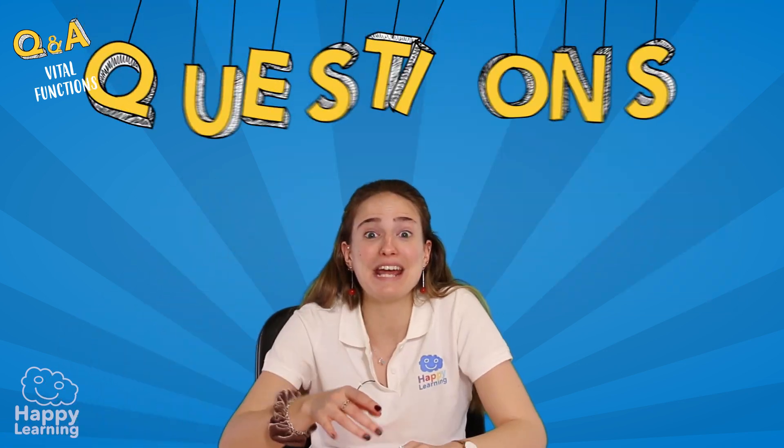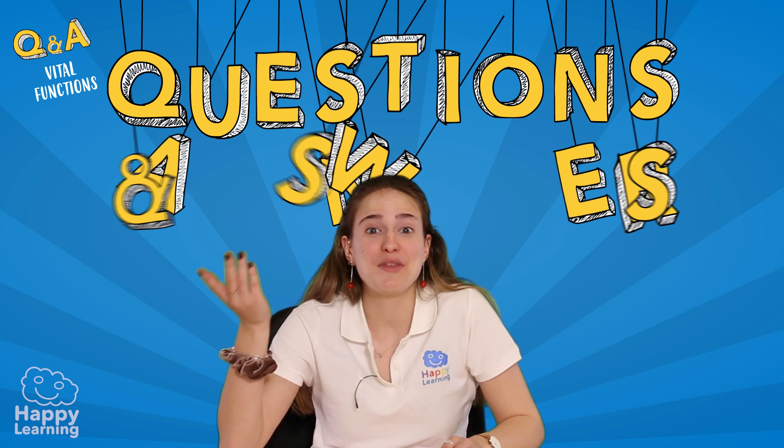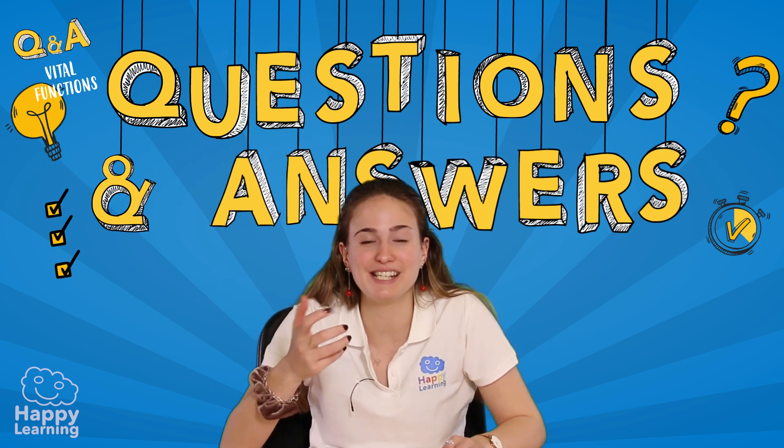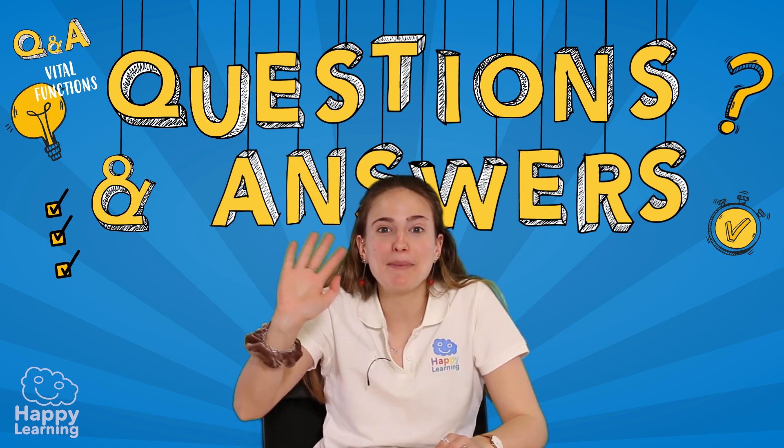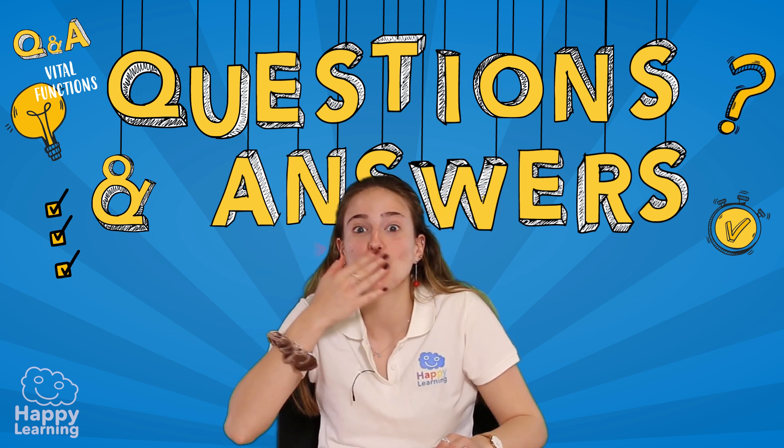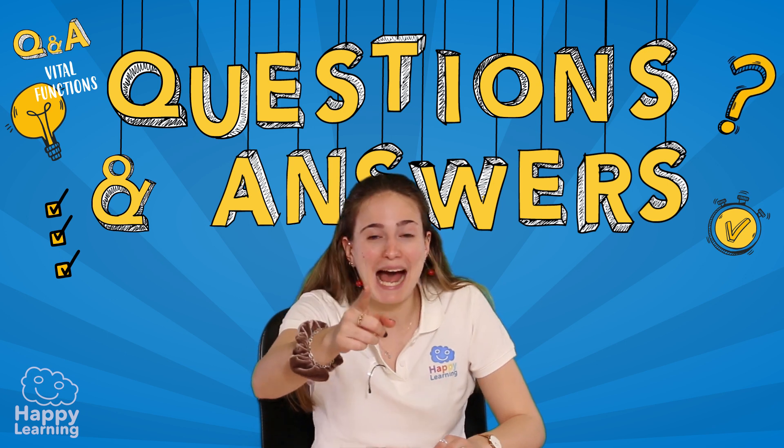I'm sure you've answered all of these questions correctly. But if you haven't, don't worry. Because as I always say, the most important thing is that you're always wanting to learn more things and have lots of fun. Goodbye, happy friends. See you next time. And don't forget to subscribe to Happy Learning TV.